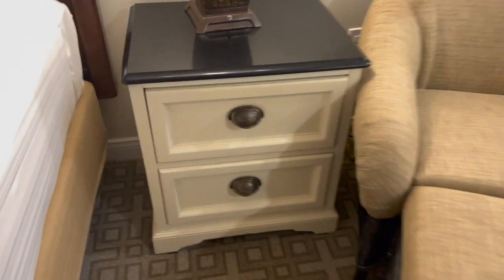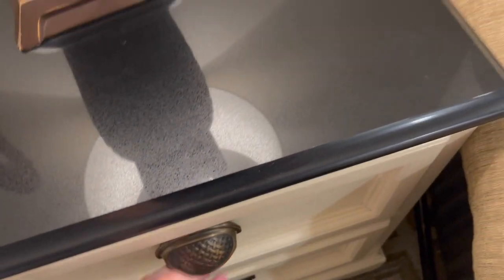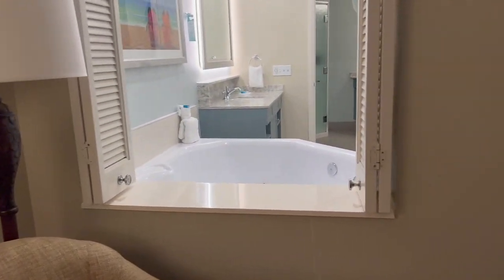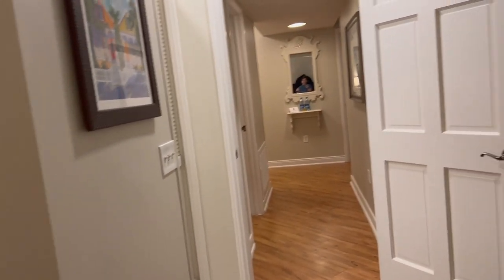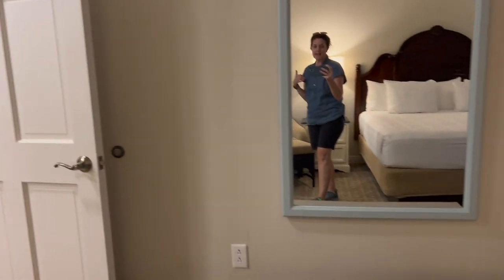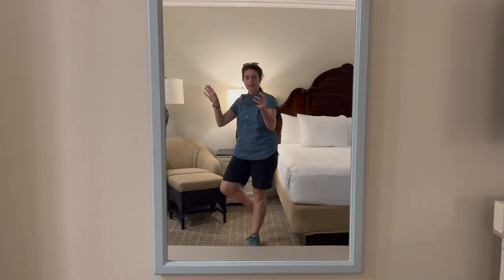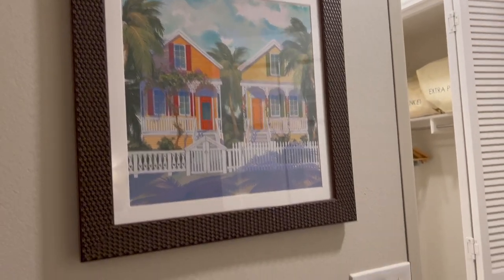I feel like the newer villas, the new DVC properties, they're not putting quite as much storage in. And I love all the storage in these old properties. Another super huge mirror — we are mirrors galore in here. And this really cute artwork. Love that.